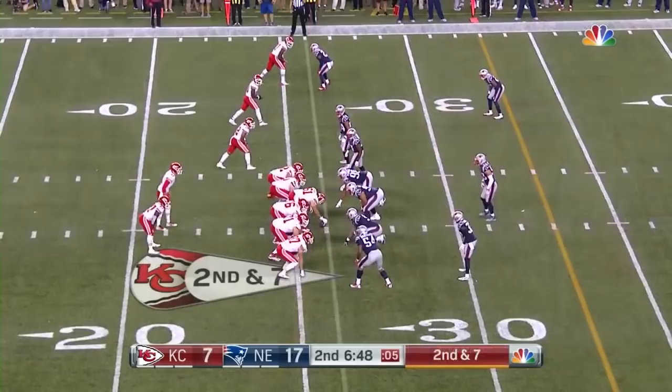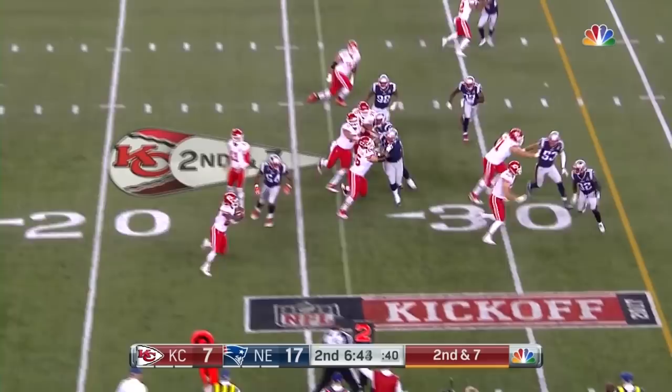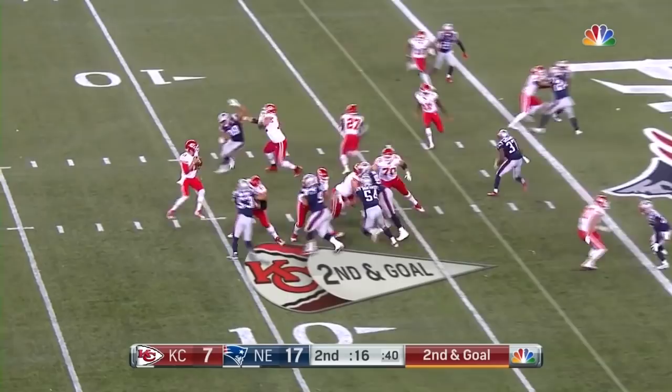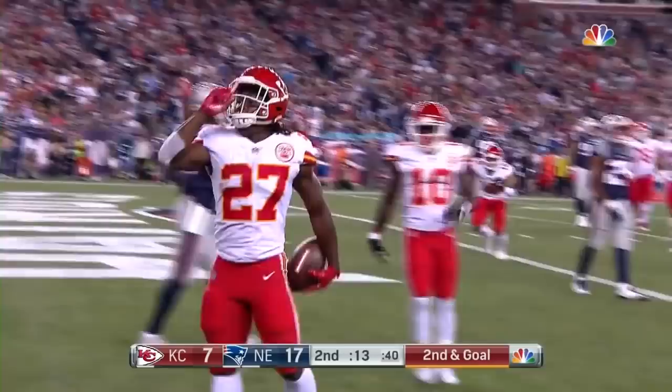Second down and seven. Smith is going to toss it on the option and Kareem Hunt picks up a first down. Smith throwing — caught and getting into the end zone is Kareem Hunt for the touchdown!